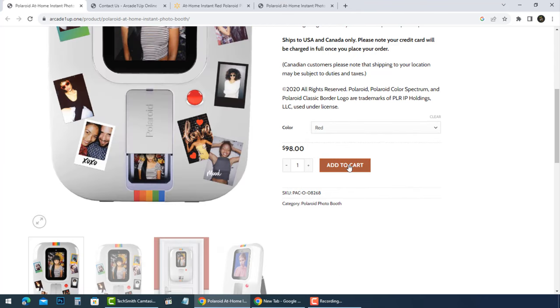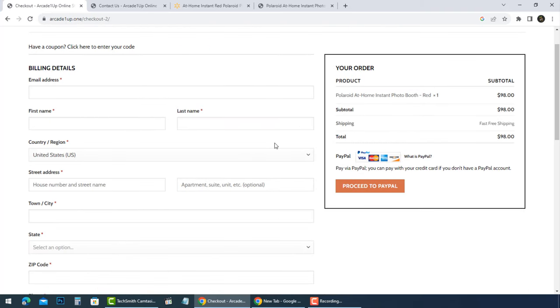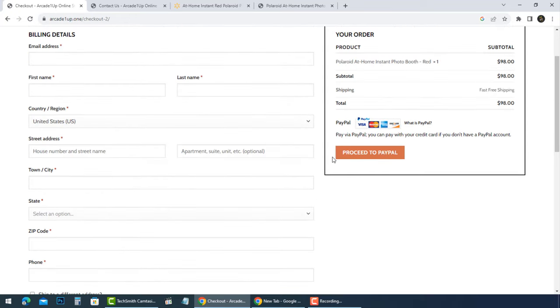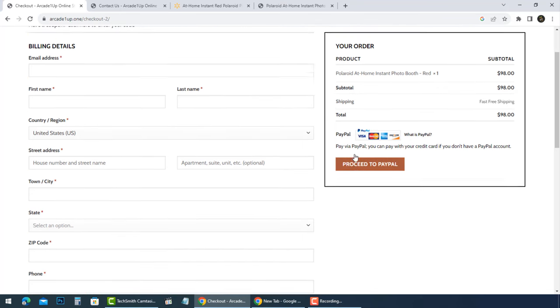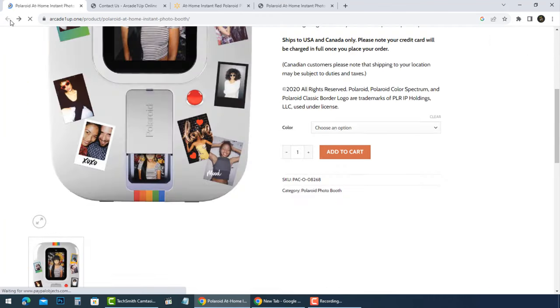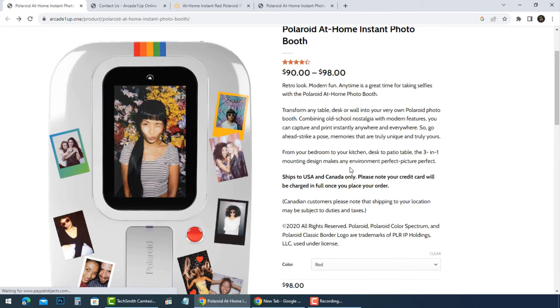If you have made a purchase from one of the fake Polaroid at Home Instant Photo Booth stores, please open a dispute with your bank to have your money refunded before it is too late. If you know of other fake stores, please leave a comment here to help alert others. It is important to contact your bank or financial institution to have the transaction cancelled and your money refunded. Share this video with everyone you know before they become a victim. Leave a comment if you have a note to help others. Beware, and thank you for watching.